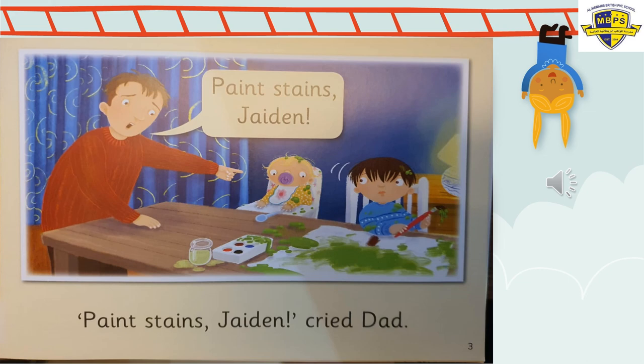Uh oh! Look who comes into the room. Look at Jaden's face and look at dad. Dad came in. And look what dad said — he pointed and said, 'Paint stains Jaden!' He's shouting — he's angry. Look at his face. 'Paint stains Jaden, cried dad.' 'Cried dad' means he shouted. He's really angry on page three.